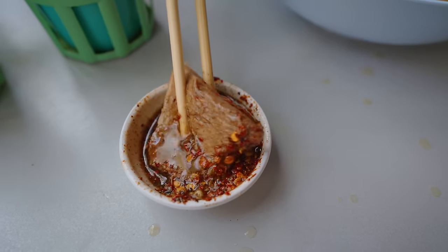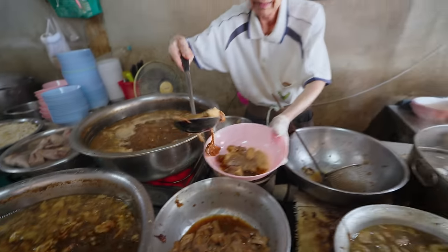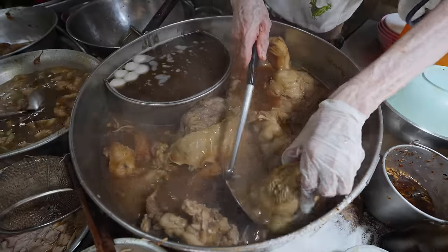Oh, you can just feel how tender it is in your chopsticks. That's what you call liquid meat. Introducing to you Bangkok's beef noodle superstar hero. Oh, this is the tongue.